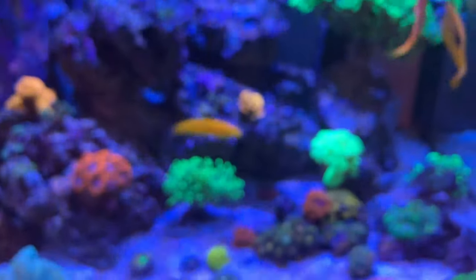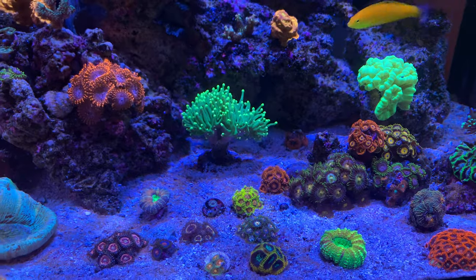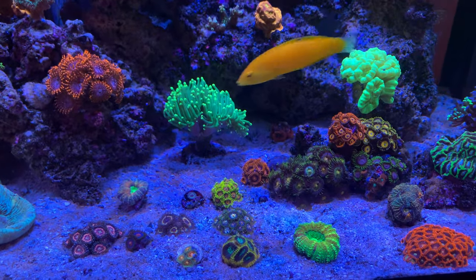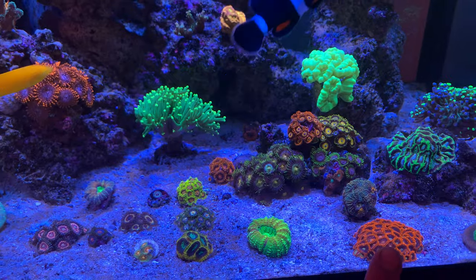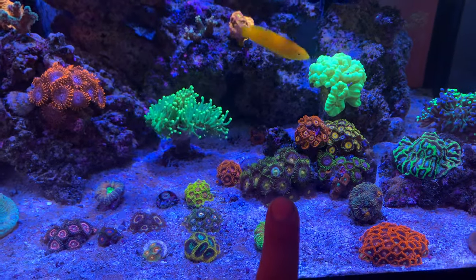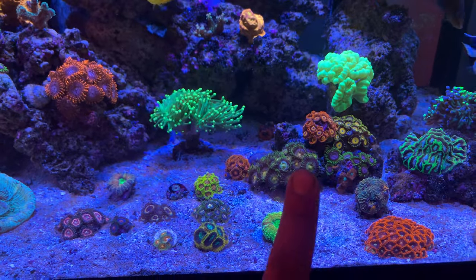I wanted to talk mostly about the ones I want to frag. The ones I've been wanting to frag to put in a frag tank are these no-named ones, along with the Nirvanas, because they are really crowding out the Rastas right there.